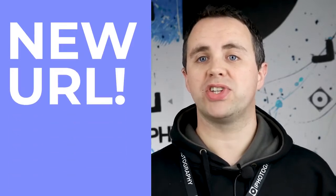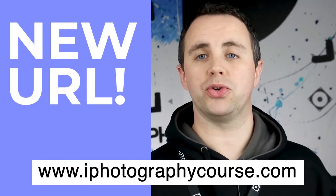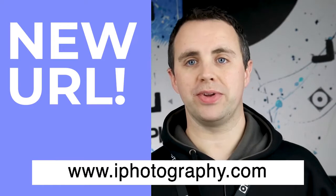Another subtle change that you may or may not have noticed is that we've changed our URL. So instead of being called the eye photography course dot com, we're now eye photography dot com. That's simply because we've added a lot more courses to our portfolio and we wanted to show the change and that we've become more of a wider community than just one course.